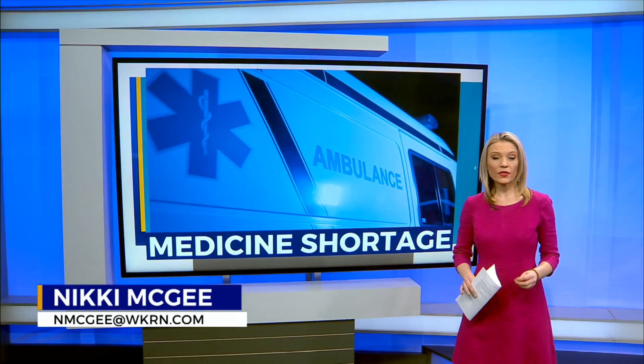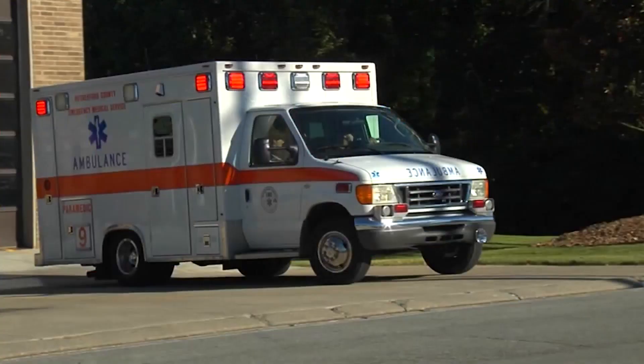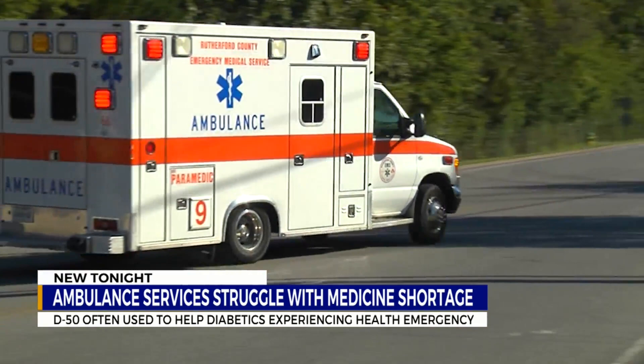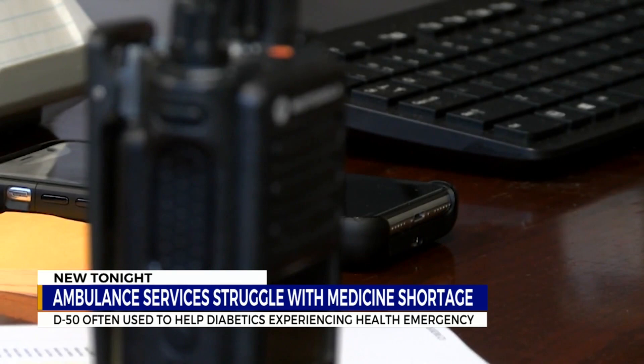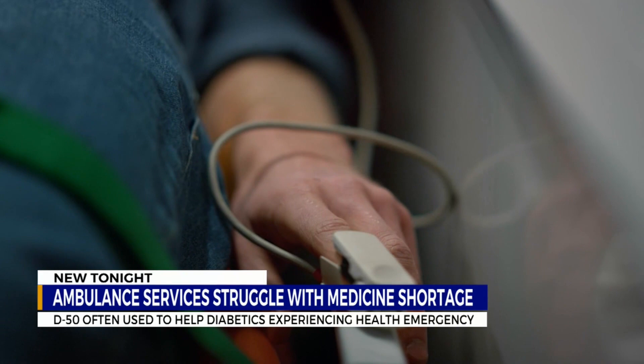This is one that ambulances use daily. Officials say they can't seem to get enough D50, and it's used to wake patients up from a diabetic shock in about a minute. Now they do have a new method, but it's taking much longer. It's one of, if not the most used medications in the EMS profession. When moments matter, ambulances across Tennessee rely on quick acting, life saving medications, and one of their most common calls is for diabetic patients who have lost consciousness from hypoglycemia.